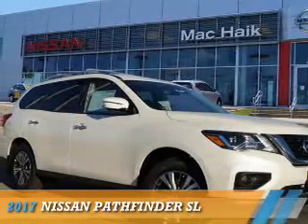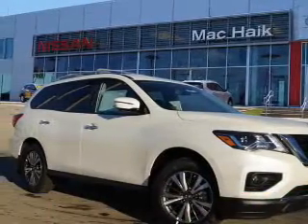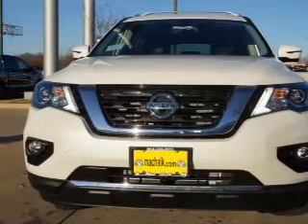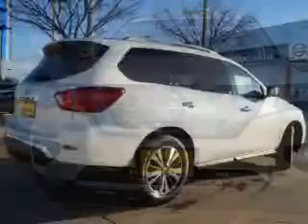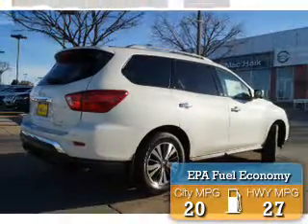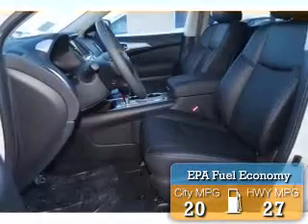Presenting the 2017 Nissan Pathfinder. It's powered by front-wheel drive, a 3.5 liter 6-cylinder engine, and a continuously variable transmission. Great fuel efficiency saves you money by requiring fewer trips to the gas station.